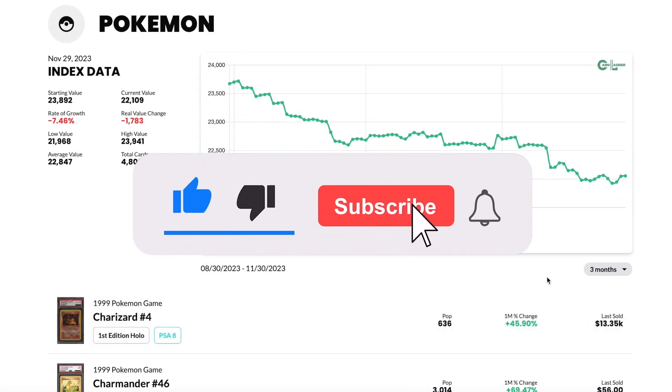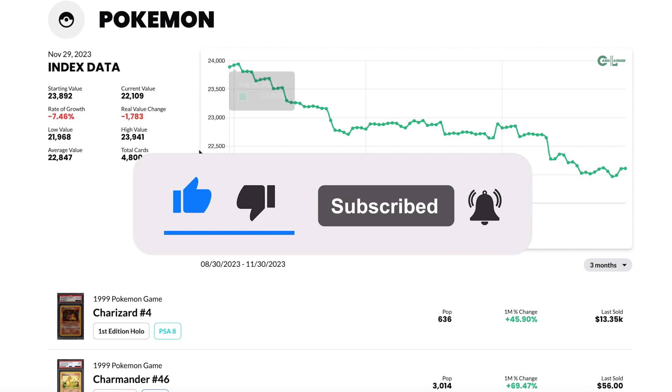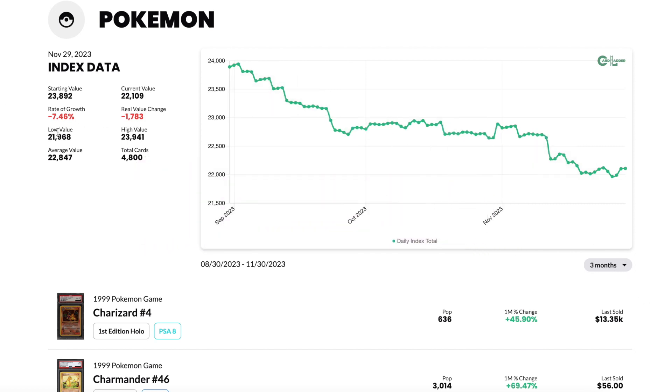But let's just take a look at Pokemon really quickly. As we can see, over the last three months it's down 7.46% — so almost 7.5%. You can see the value just kind of going down with a little bit of upticks here and there, but generally it is going down.